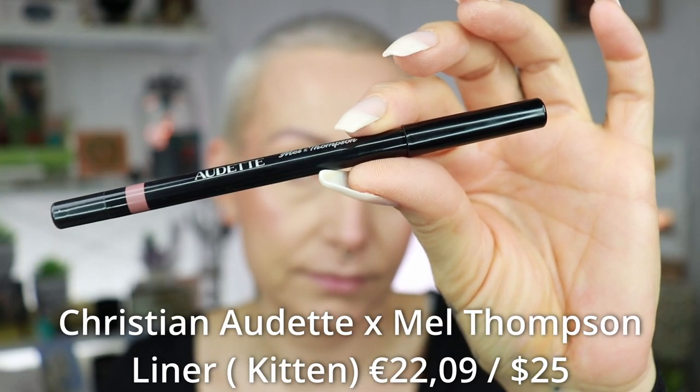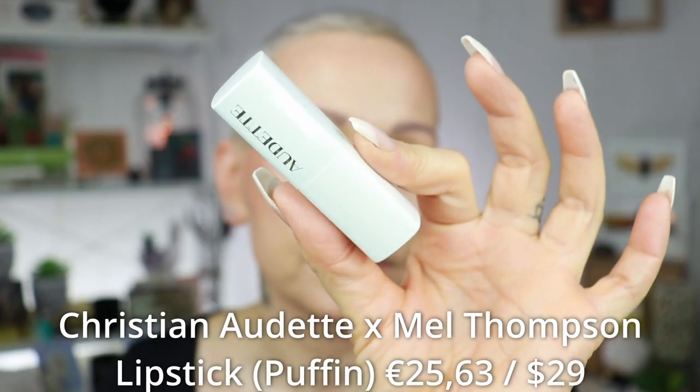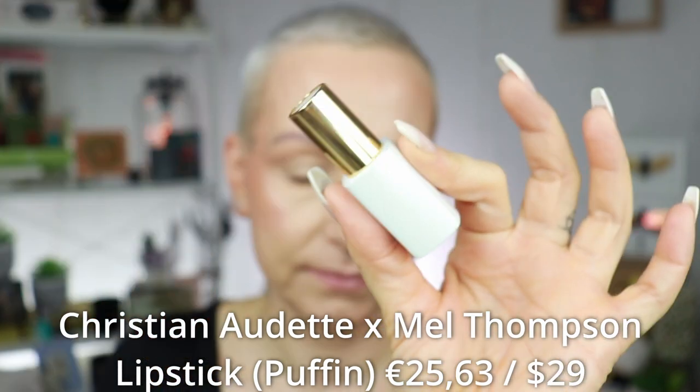Since I know I'm going to use it anyway, let's apply the lip liner and the lipstick. From Christian Dior, the lip liner I have is in the shade Kitten, and the lipstick is in the shade Puffin.